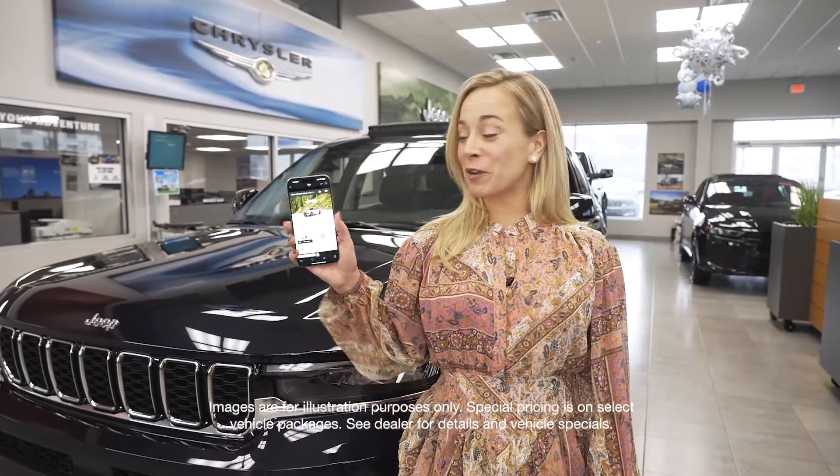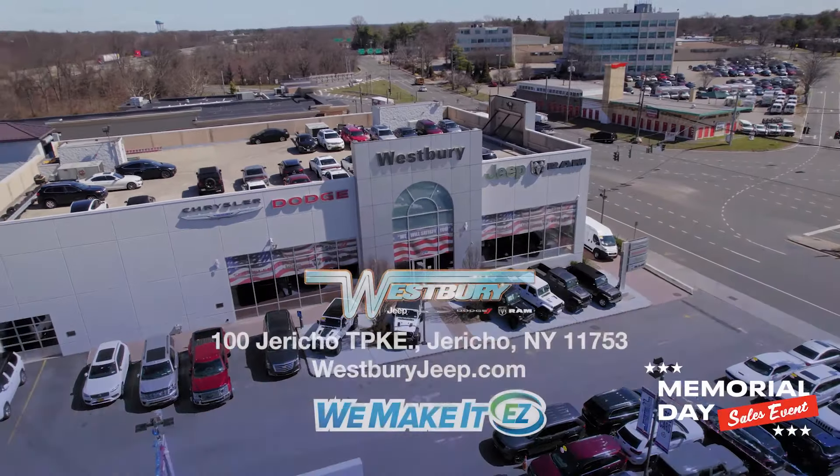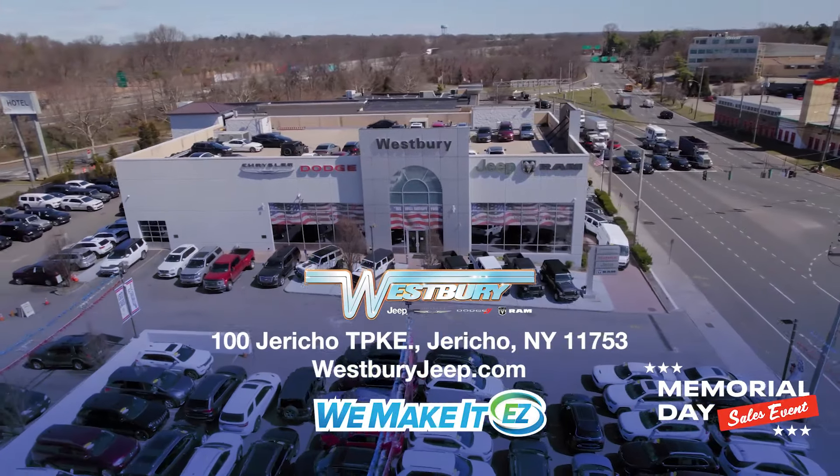And with Remote Start, you can do it from your phone or with your keys. Plus, every Westbury vehicle comes with America's number one VIP Plus program. At Westbury Jeep Chrysler Dodge Ram, we make it easy. Memorial Day Sales Event.